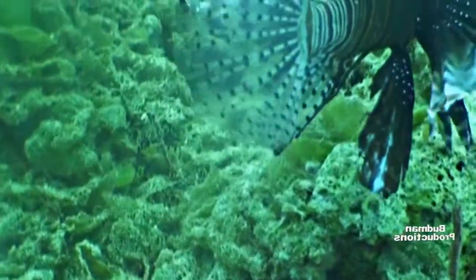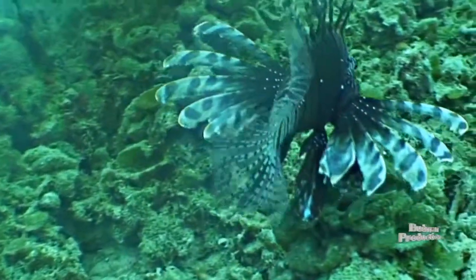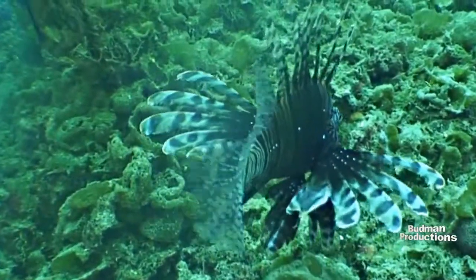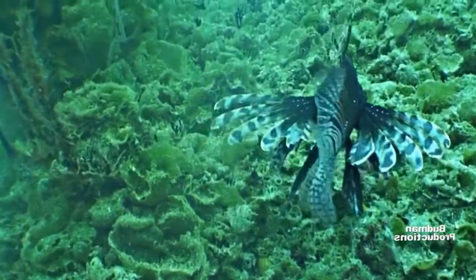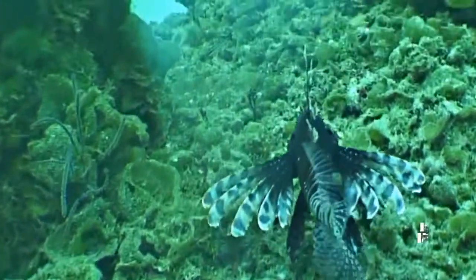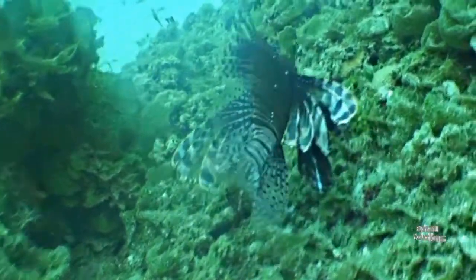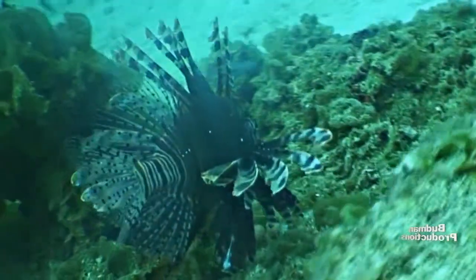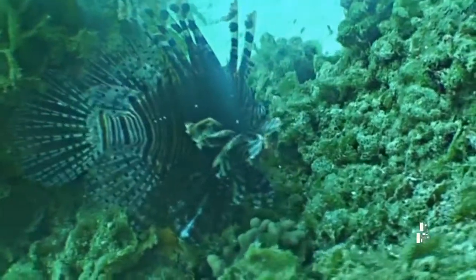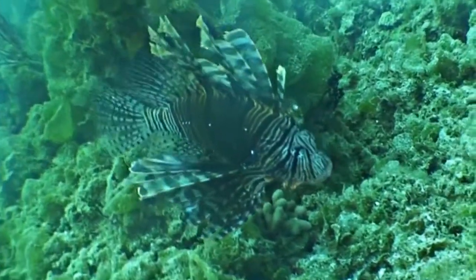Currently, a few ways to eliminate these fish are through fish derbies where divers enter spearing contests to reduce the population on the reefs, through commercial fishing by removing as many fish as possible, or by supplying local restaurant menus with this light and mild fish. However, we are not going to quell the problem of millions of lionfish throughout the Caribbean and the western Atlantic any time soon until we figure out how to control their mating habits or find a natural predator known to the lionfish in this hemisphere.